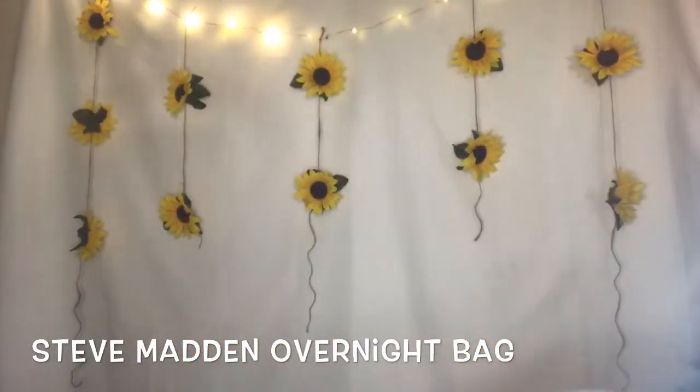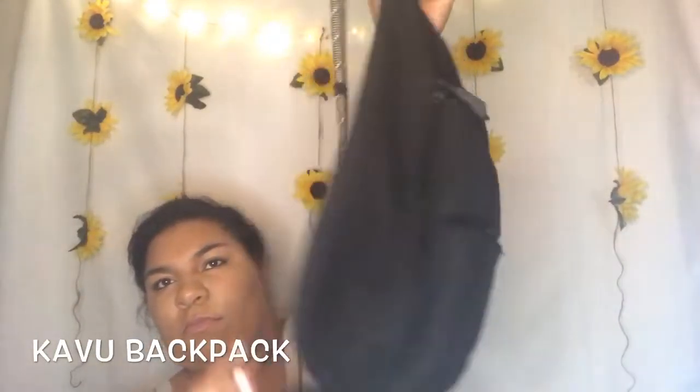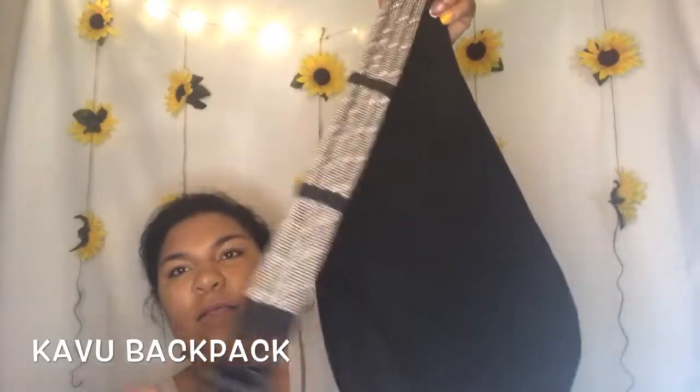And then the last one I have is actually this one — it's a Cavu bag, she's beautiful. And yes, thank you for watching and I will talk to you later. Peace!